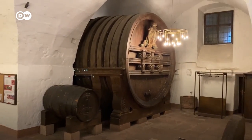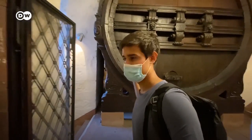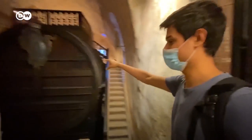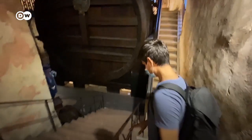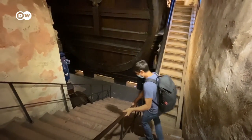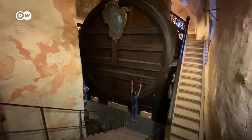This is the biggest wine barrel in the world. Actually it's this one over here. Just to estimate the size of it — I'll go near it. Very big. Oh my god.